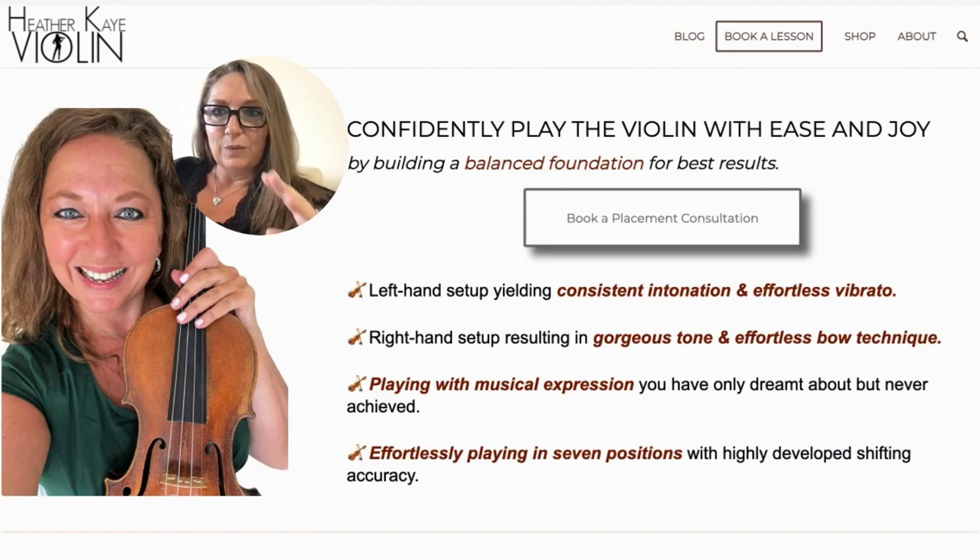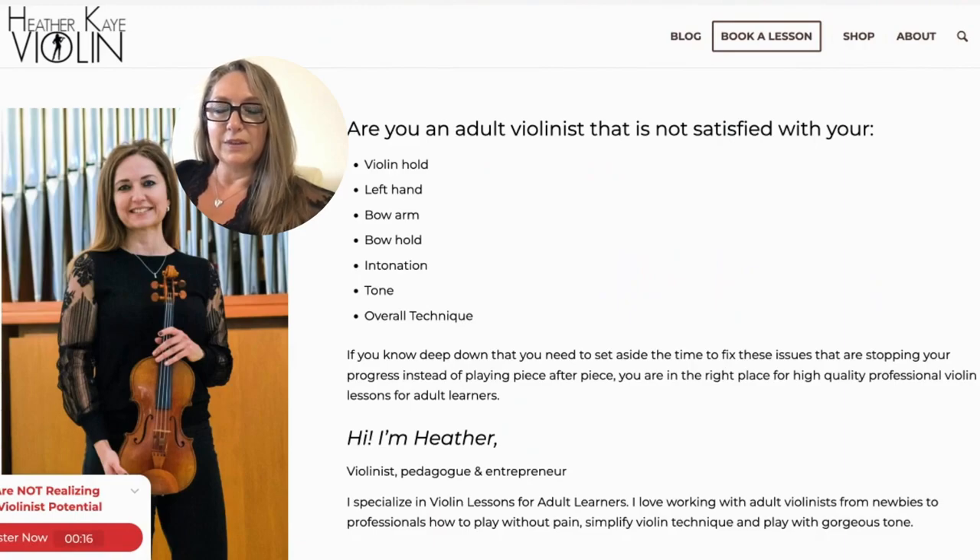This is the new website for Heather Kay Violin, but before I break down exactly how I created this homepage, I want to take you to the old website. This is my old homepage that I hadn't changed for about three years — maybe slight updates here and there with different courses — but roughly it remained the same because I felt my time spent in other places was more valuable than updating my homepage.